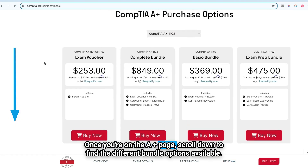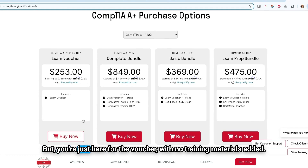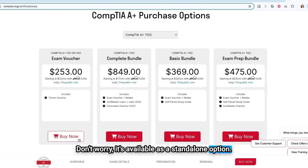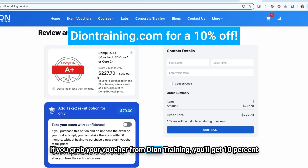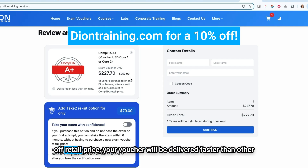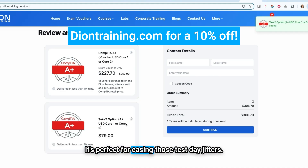Once you're on the A-plus page, scroll down to find the different bundle options available. But if you're just here for the voucher with no training materials added, don't worry — it's available as a standalone option. But here's a pro tip: if you grab your voucher from Dion Training, you'll get 10% off retail price, your voucher will be delivered faster than other certification providers, and you'll get access to our retake option. It's perfect for easing those test day jitters.